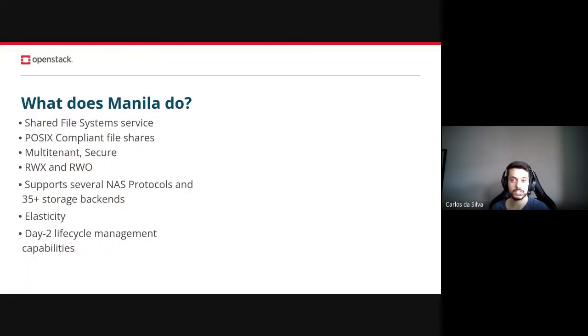Manila is an OpenStack service to provide tenant-driven, POSIX-compliant and distributed file system as a service. It has been up and stable for several releases now. It offers support for the most popular NAS protocols, such as NFS, CIFS, GlusterFS, MapperFS, and HDFS, and it supports using over 35 storage system solutions.